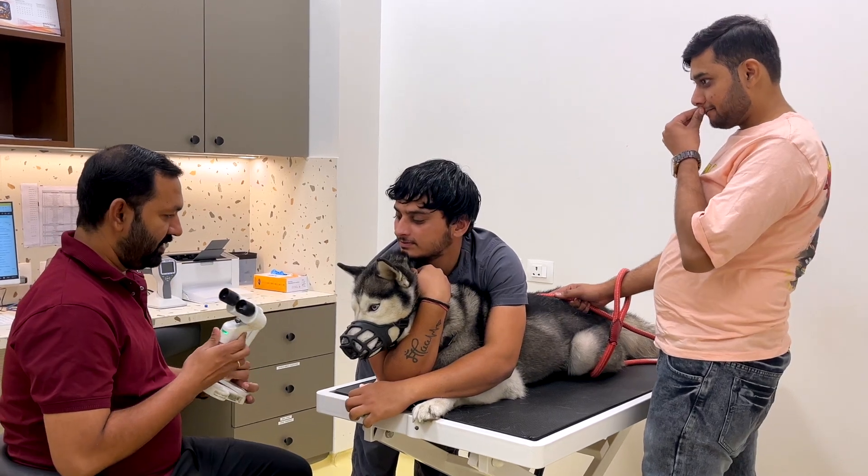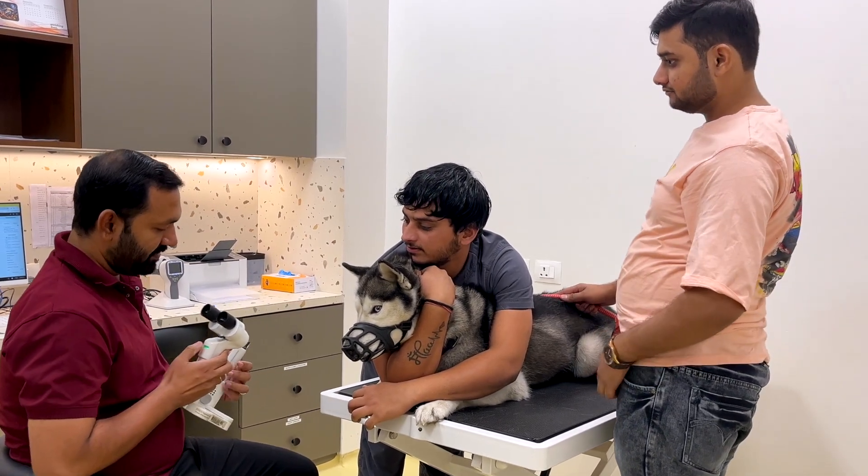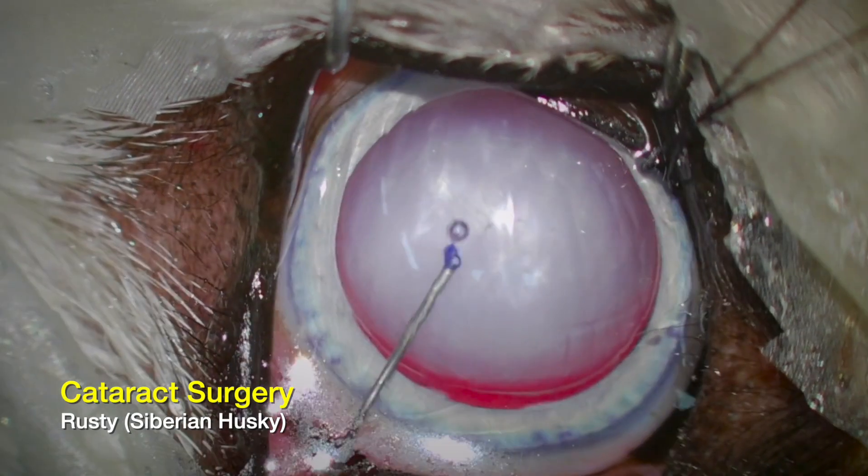For Rusty, we explained the condition of posterior lenticonus to the pet parent and the severity of the situation. They understood well and took the decision to proceed with surgical removal of the cataract lens as soon as possible.